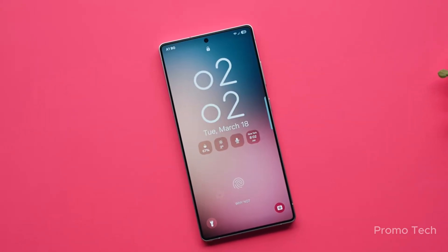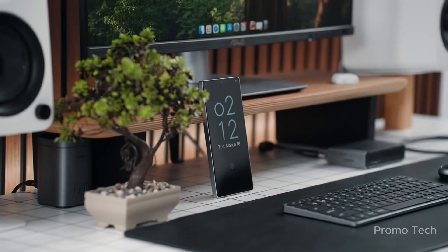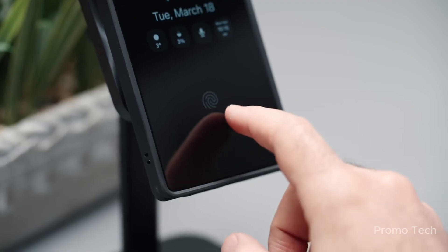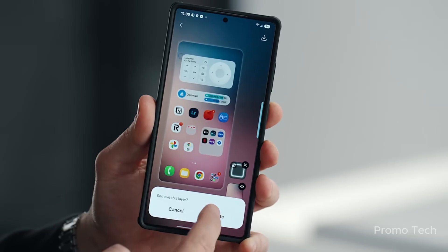According to fresh leaks, the S24 series might start getting the One UI 8 Beta by the end of June or early July. As for the S23, early to mid-July looks promising. And while those aren't official dates, internal testing is reportedly full steam ahead. So don't be surprised if you get a notification sooner than expected.